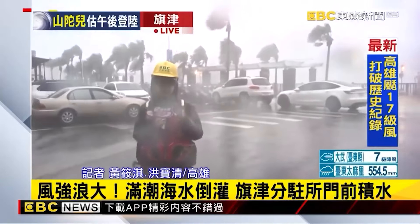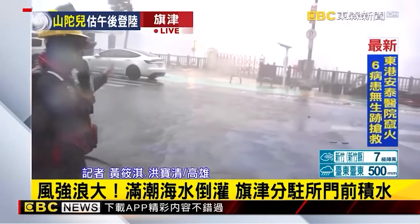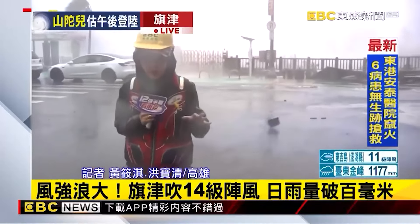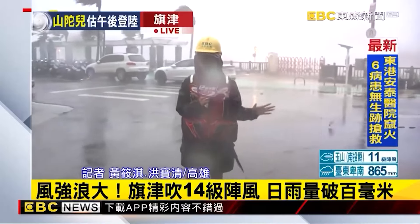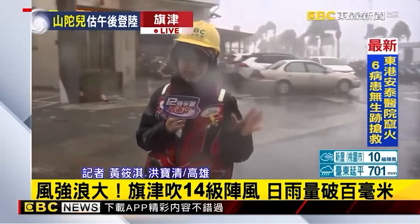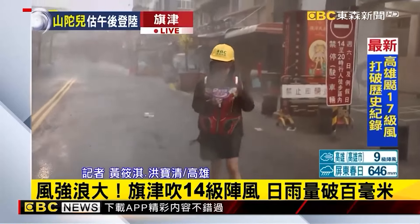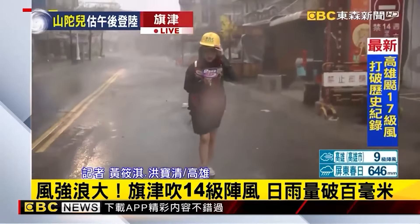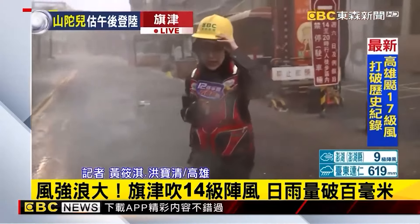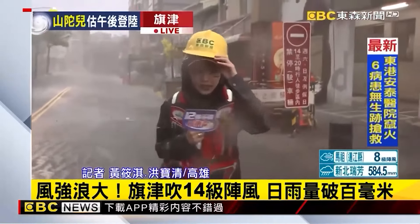The expected landfall time is around 12:30. In the Qijin area of Kaohsiung today, total rainfall has already exceeded 100 millimeters. On-site reporting is very difficult. This morning the entire streets were quiet — mainly because the wind and rain in the Qijin area are extremely strong. The streets were empty with almost no local residents out. Some people braved the rain in raincoats to go out and find food. People are hoping the wind and rain will calm down after noon.